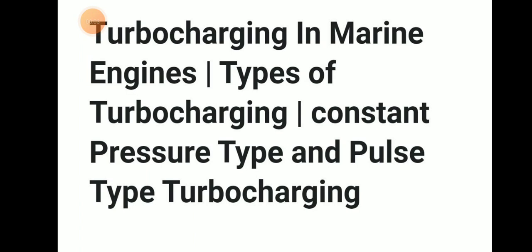Welcome to the Daring Mariana YouTube channel. Today we will be discussing turbocharging in marine engines and the types of turbocharging. The two basic types are constant pressure type turbocharging and pulse type turbocharging.